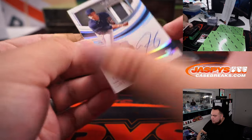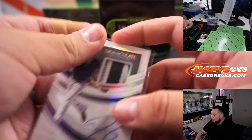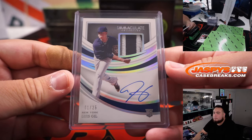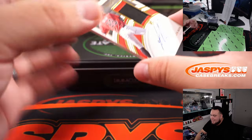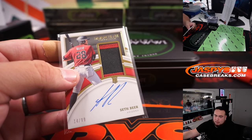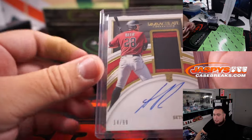Next one we have is Luis Gil, 1 out of 25 for the Yankees — Quentin Martin. And last one here is Seth Beer. Some beer right now would hit the spot. That is for Arizona, going to Chato.